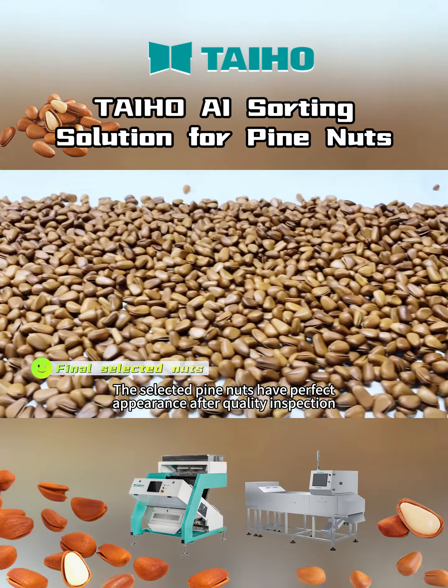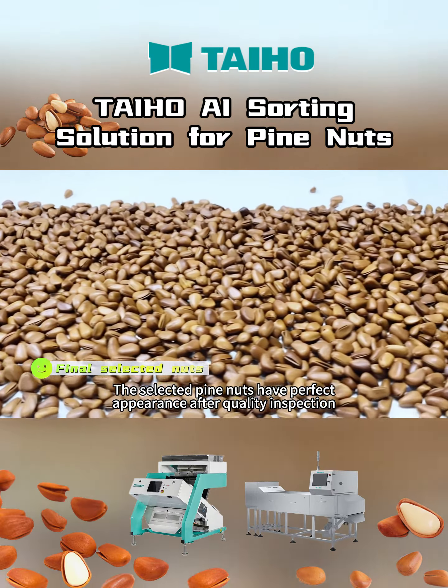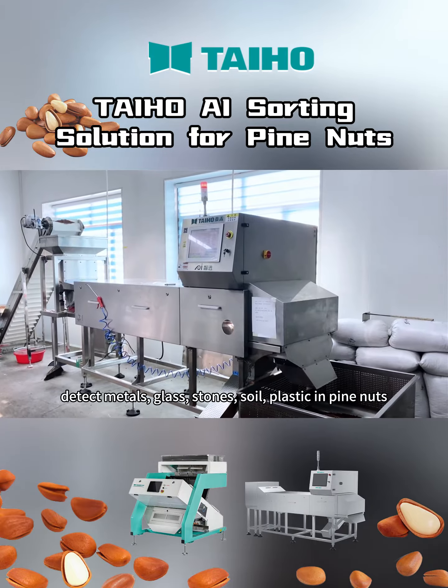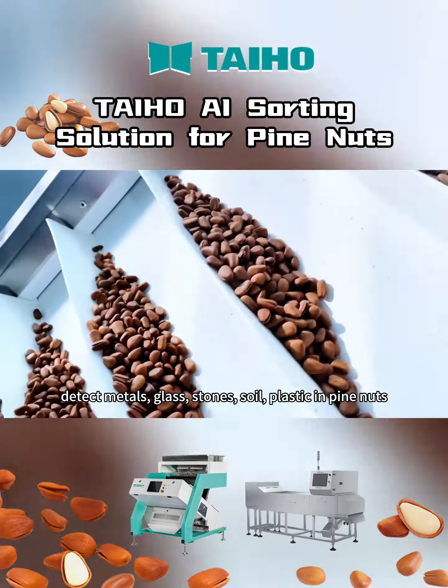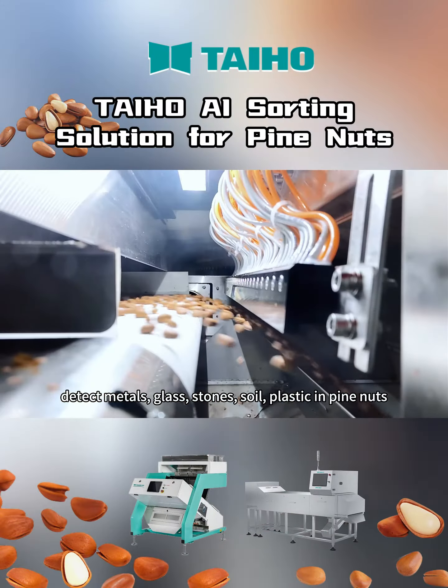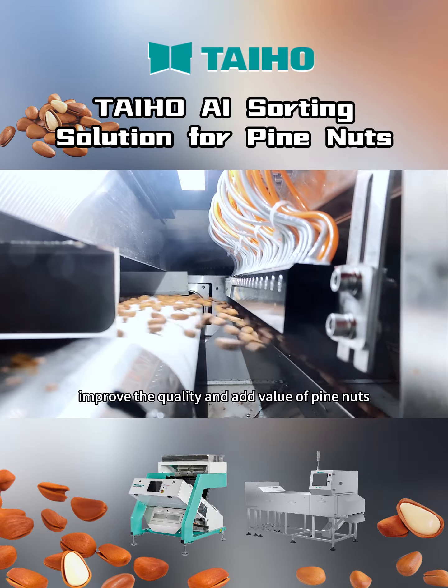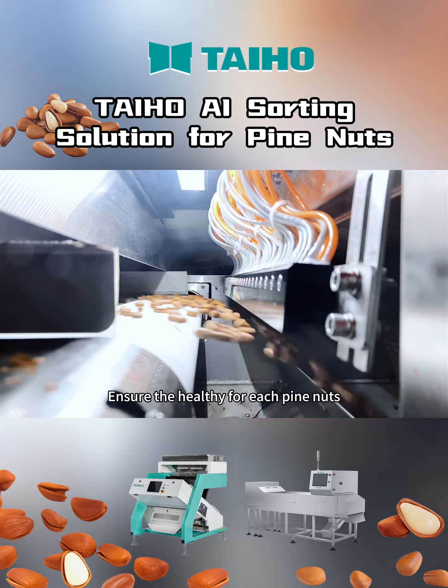The selected pine nuts have perfect appearance after quality inspection. The Taiho AI X3 Detector detects metals, glass, stones, soil, and plastic in pine nuts. This improves the quality and adds value, ensuring healthy pine nuts.